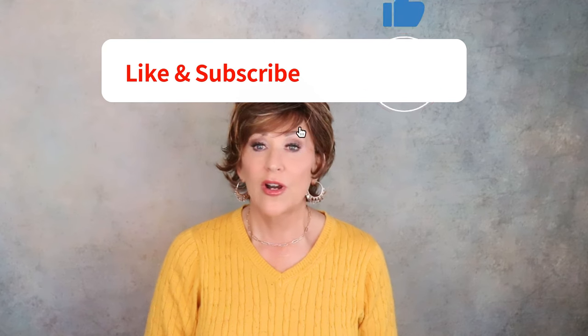Thank you for stopping by today and having a look at this wig from Tony of Beverly. Don't forget to go to the drop-down box below this video for a link to this wig, information about it, and everything you need to know. If you haven't already, please like and subscribe to my channel, and I'll see you next time.